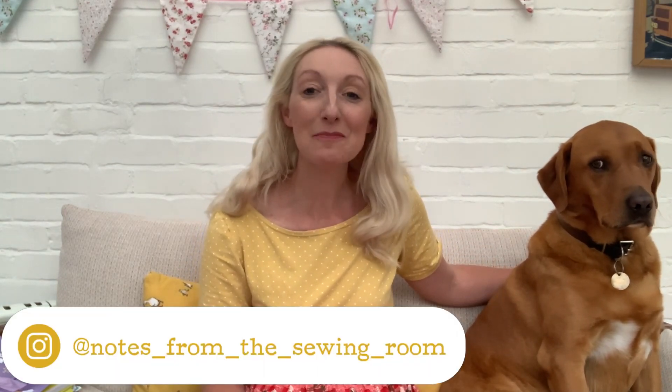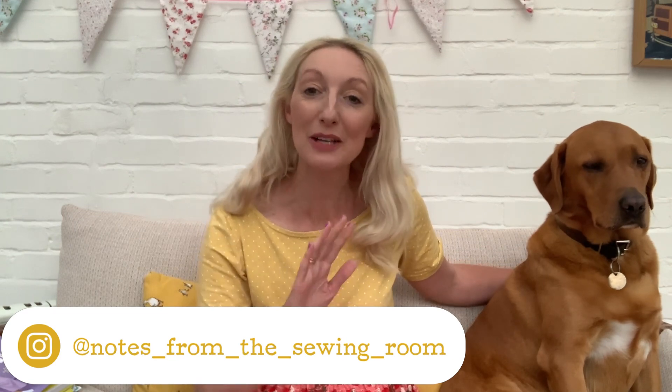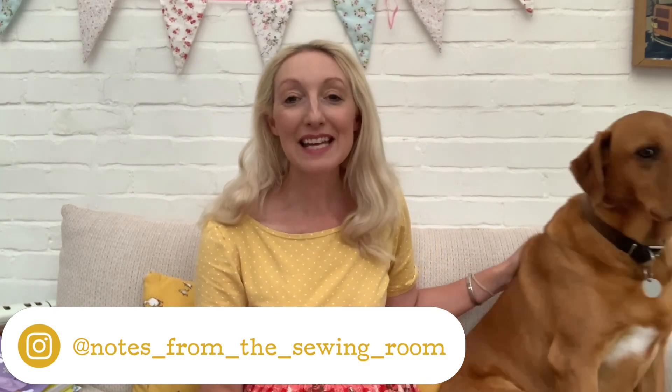Hi everyone, Becky here from Notes from the Sewing Room. Thanks for joining me today. Today's video is all about my sewing plans for an online pyjama party. It's really nice to have you with me today, whether you're a regular viewer, a subscriber, or new to my channel. My Labrador Bentley has hopped up on the sofa to say hi — I know some of you like to see him!